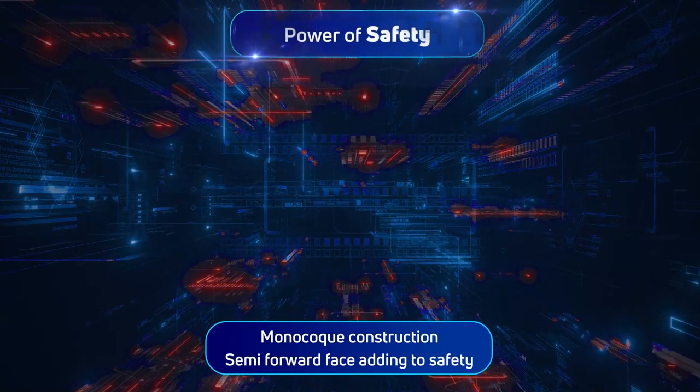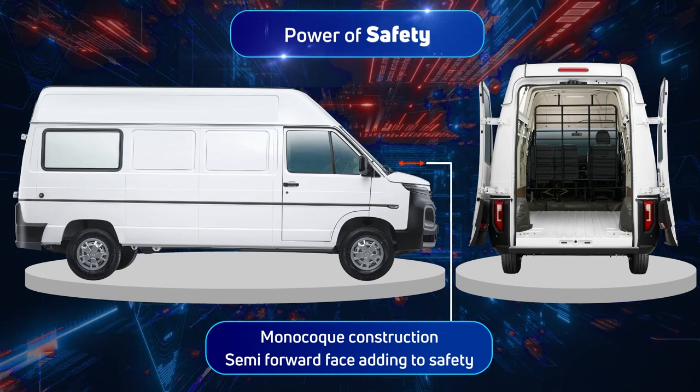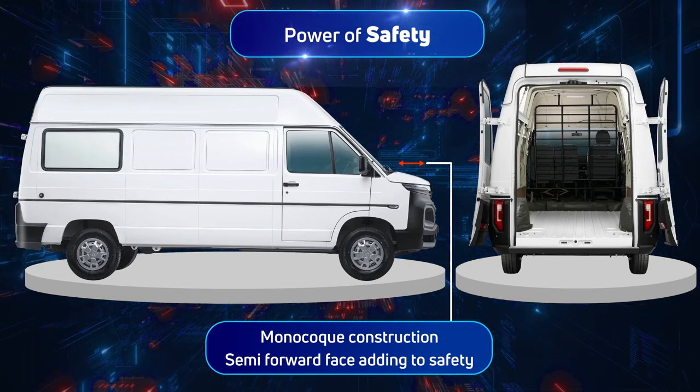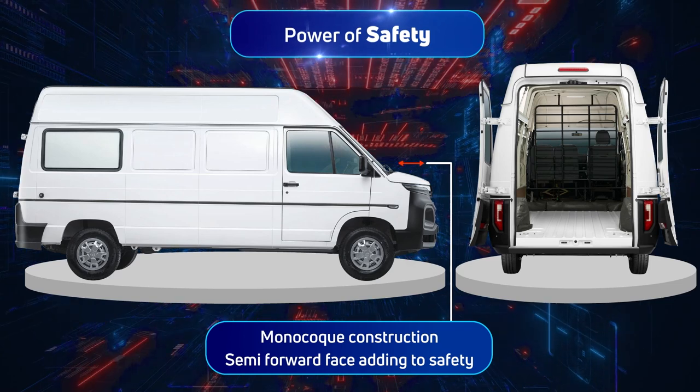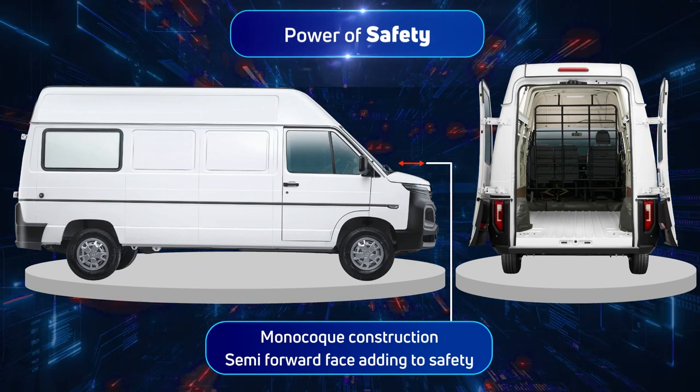The monocoque construction and the semi-forward design result in reduced weight, ensuring low NVH and enhanced drivability. This makes the Winger Cargo strong and sturdy, giving you the advantage of power of safety.